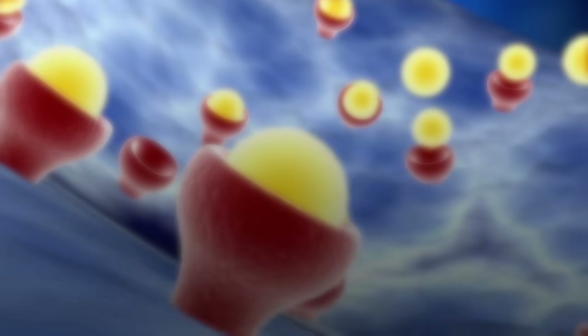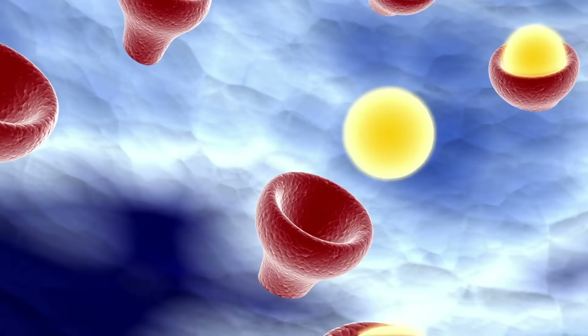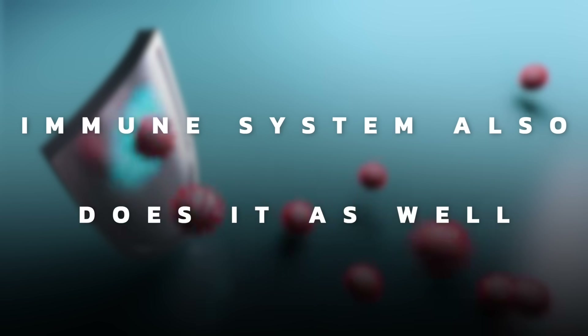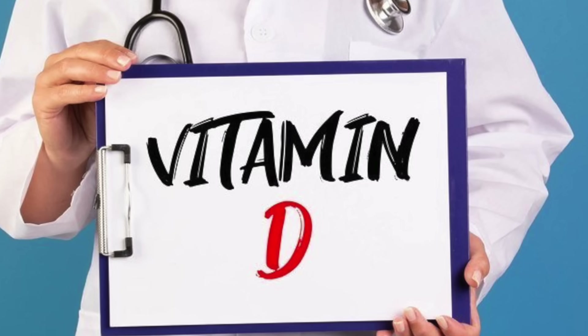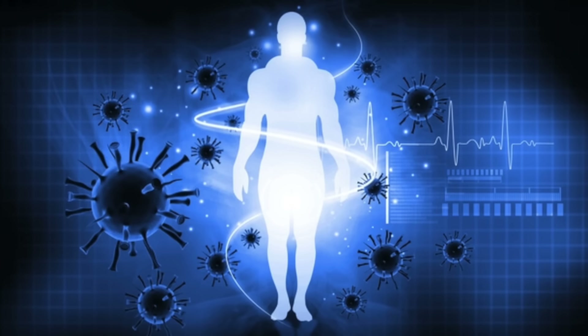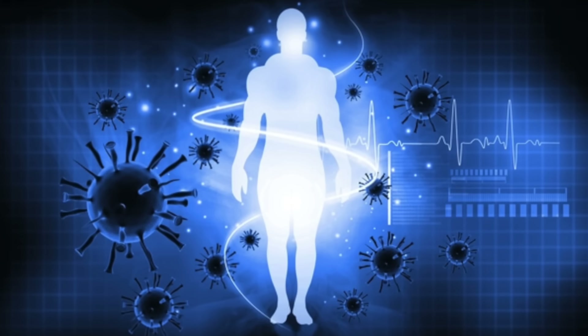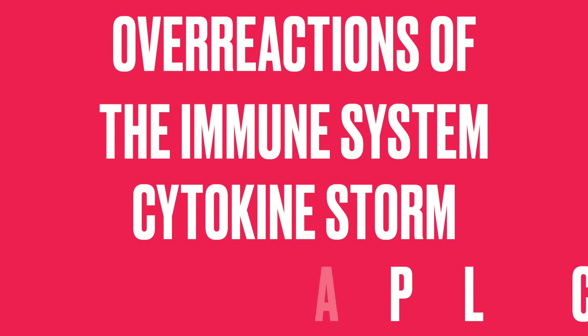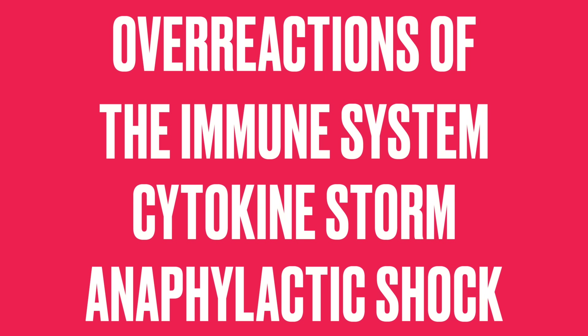Different parts of your body can activate vitamin D from the inactive to the active form — your immune system also does this. It takes the inactive vitamin D and converts it into the active vitamin D with the help of zinc. That active form of vitamin D is so important in the immune system. It not only moderates and manages the immune system, but also protects against overreactions like a cytokine storm, anaphylactic shock, or something that's out of control.